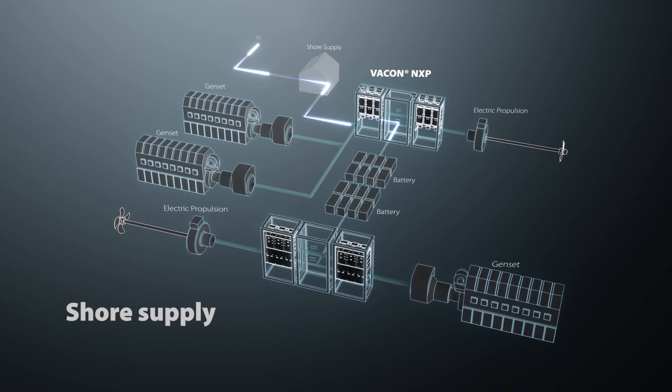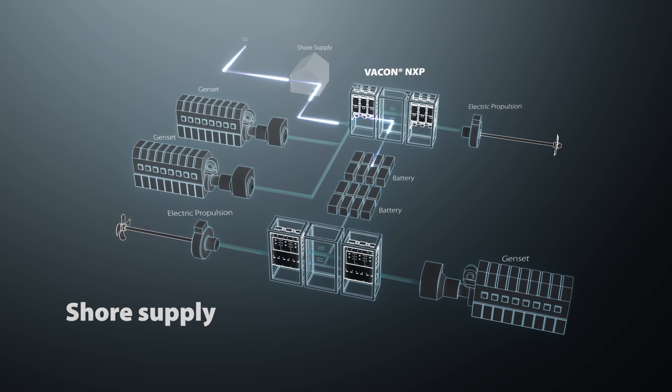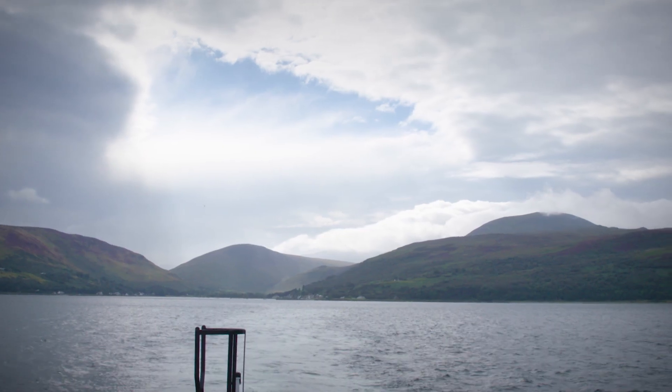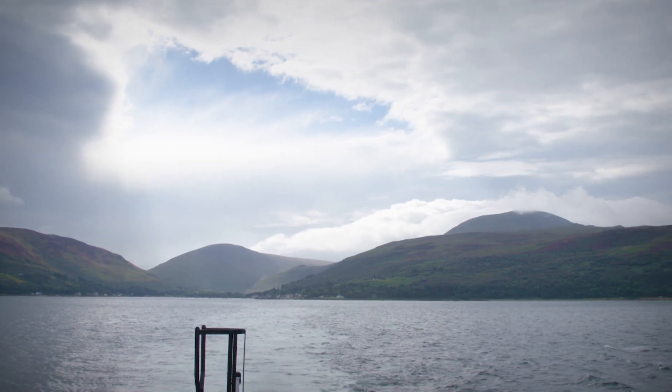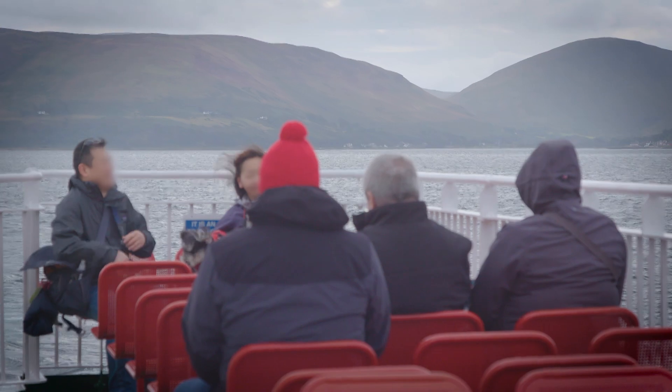As the batteries are charged overnight from shore power, energy costs are greatly reduced and less diesel fuel is needed. Other important benefits of hybrid systems include reduced emissions of CO2 and other pollutants, reduced noise and higher reliability.